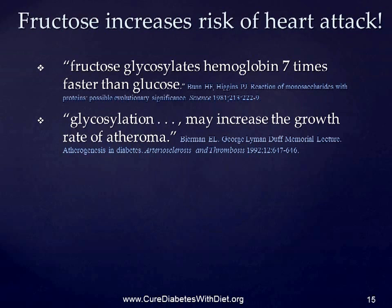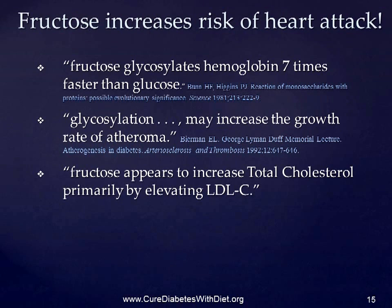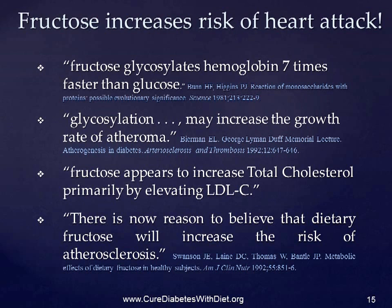Yet another study found that fructose appears to increase total cholesterol, primarily by elevating LDL. The authors say there is now reason to believe that dietary fructose will increase the risk of atherosclerosis — that's your arteries clogging up. And there's also no reason to assume that it doesn't have a similarly harmful effect in non-diabetics.